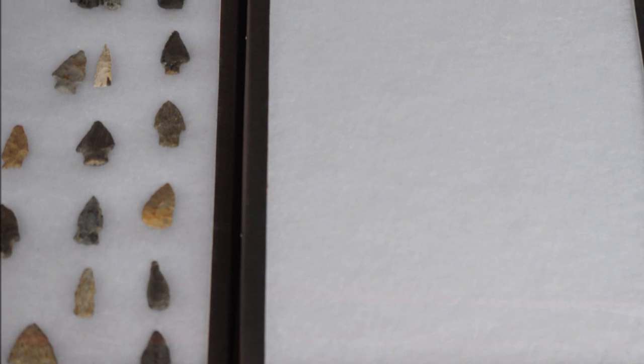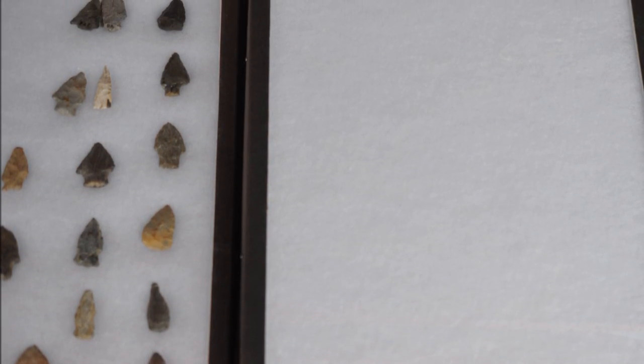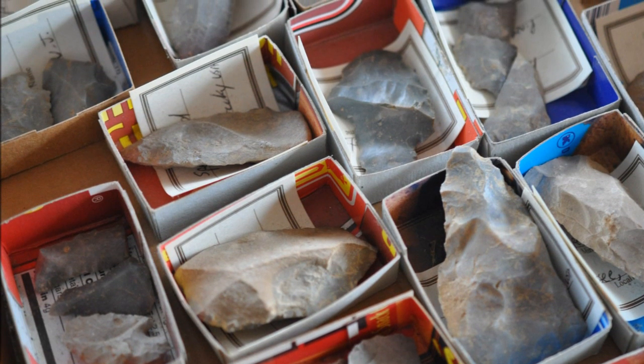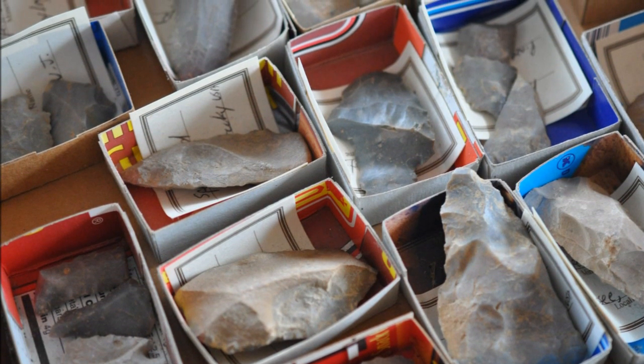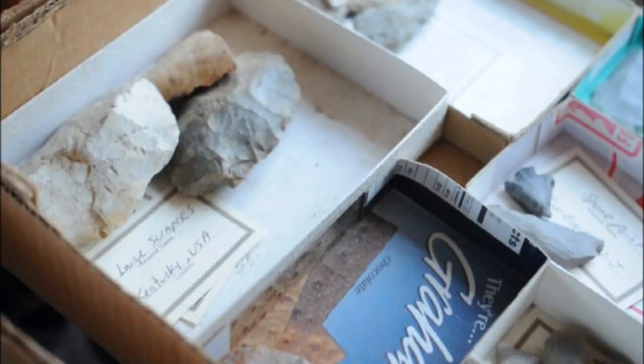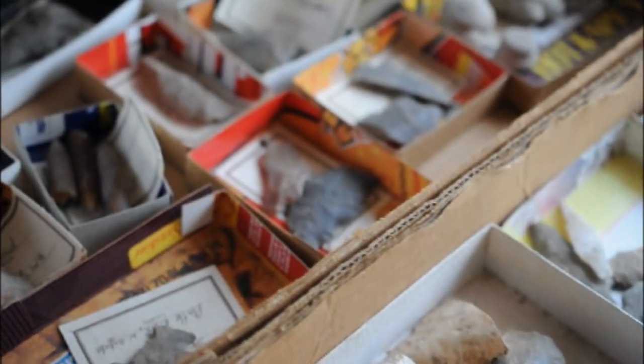This is Bill at Highland Hill Farm, and I need your old display cases for Indian artifacts that I've collected all my life. I'm putting together a collection of artifacts that I found on my farms and on different properties that I've hunted for artifacts, so that people coming into our tree farm can have a look at the past and see Indian artifacts.